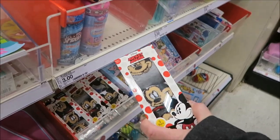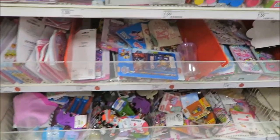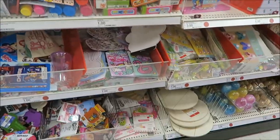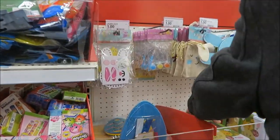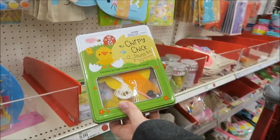There's some Easter stuff around the corner, right around here. Yeah, right here. Over here. Yeah, there's some baskets. These are like that. Sorry.